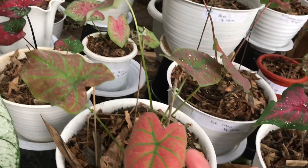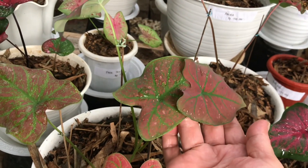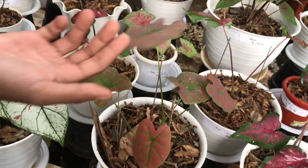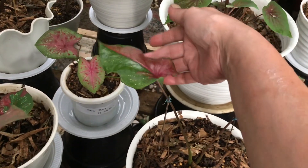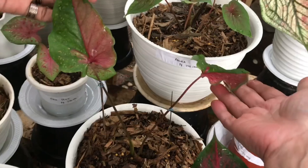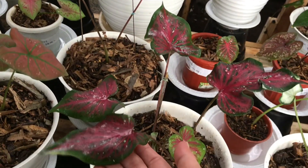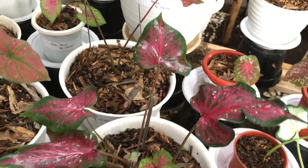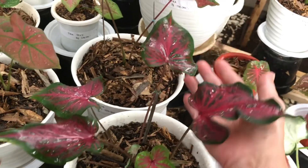Nah ini ada keladi lagi, Green Spider. Berapa? Ini 3 daun 305 ribu. Lanjut ini apa? Amira, Red Clown — import juga. Berapa? Ini 175 ribu. Nah ini? Ini Lens. Oh sama ya? Iya sama. Berapa? Ini 200 ribu.